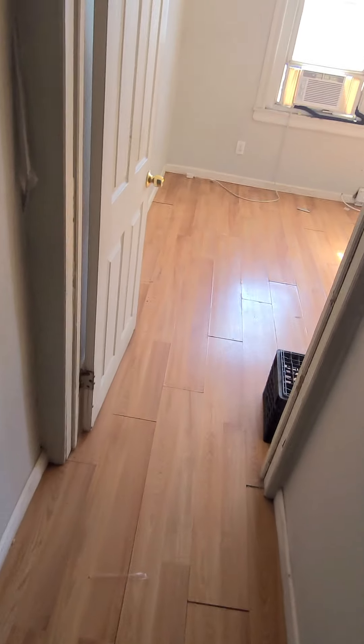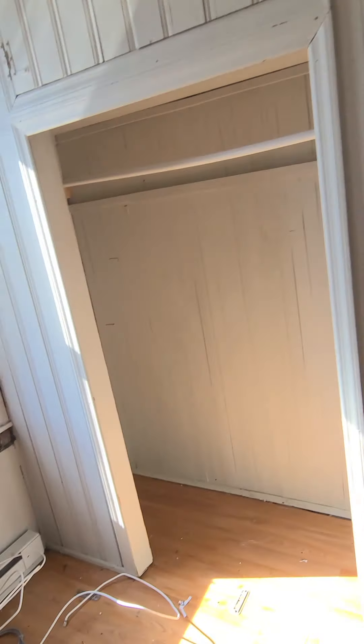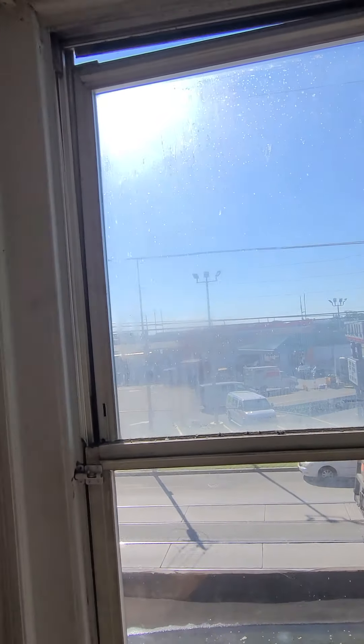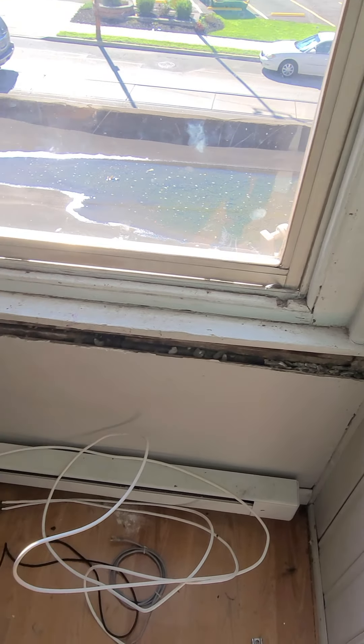Now we're going to the second floor. A new light fixture right here, and complete painting throughout. Going to bedroom number one — this needs to be repaired, junk removal, and painting.